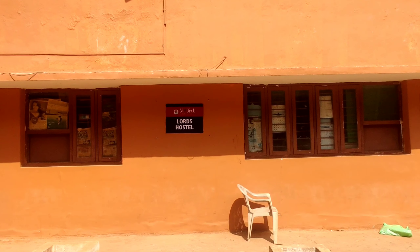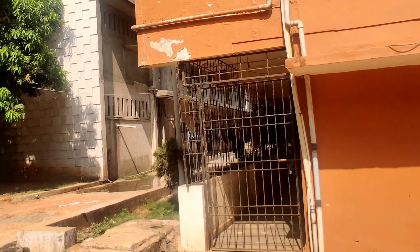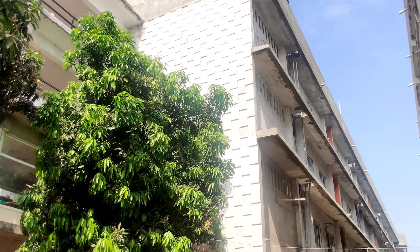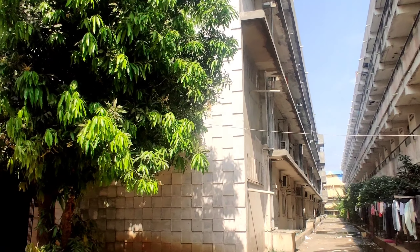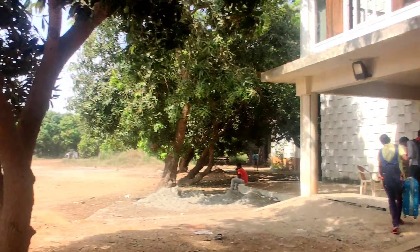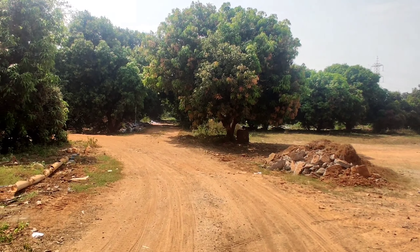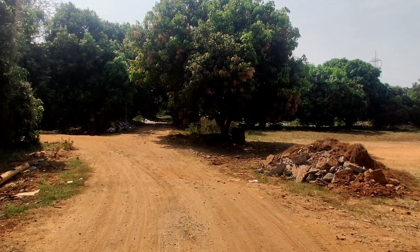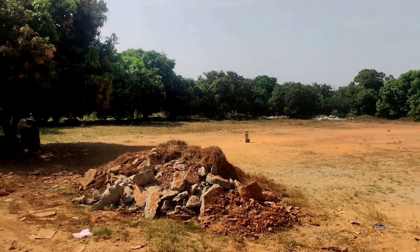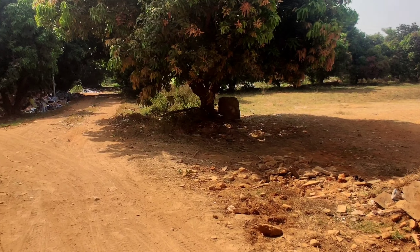Now I'll show you this — this is our Lord hostel with an orange finish from outside. Many of my friends are in this hostel, which is opposite to mine. It looks good from outside but from inside it is not that great — the corridor is narrow, only two to three people can walk at a time.